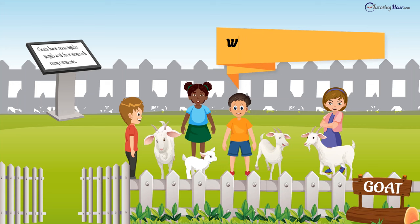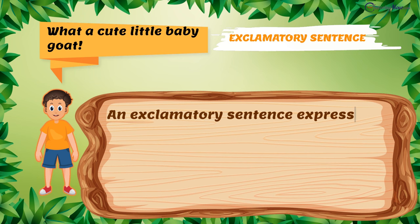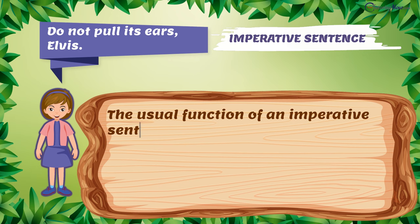"What a cute little baby goat!" exclaimed Elvis. It is an exclamatory sentence. An exclamatory sentence expresses strong feelings or opinions. The final punctuation is usually an exclamation point. "Do not pull its ears, Elvis," yelled Bella. It is an imperative sentence. The usual function of an imperative sentence is to give a command or instruction. It tells us to do something.